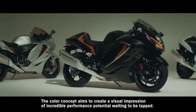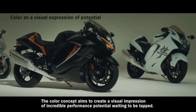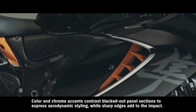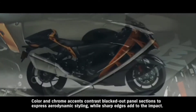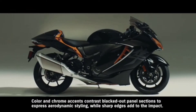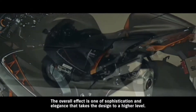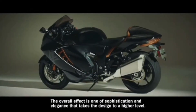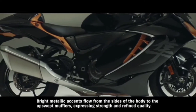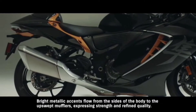The color concept aims to create a visual impression of incredible performance potential waiting to be tapped. Color and chrome accents contrast blacked-out panel sections to express aerodynamic styling, while sharp edges add to the impact. The overall effect is one of sophistication and elegance that takes the design to a higher level.